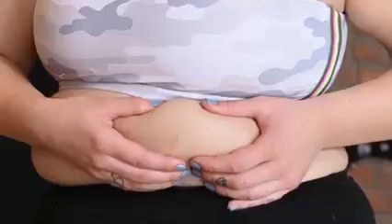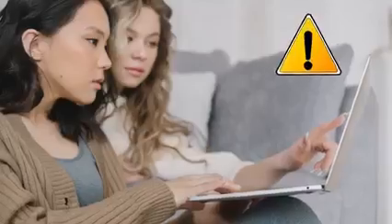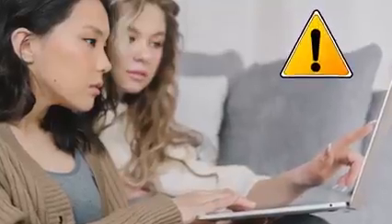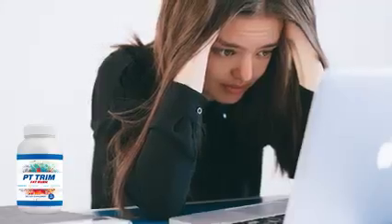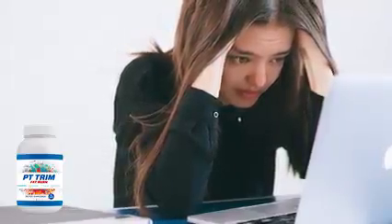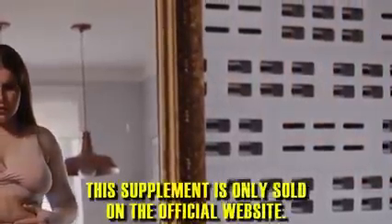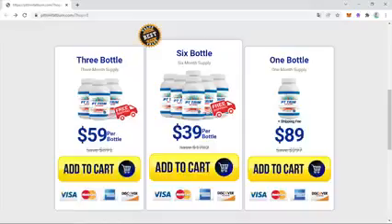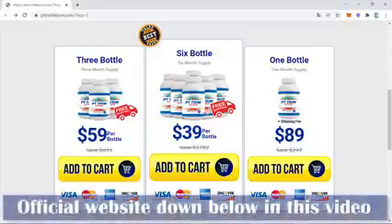First, if you really want to buy PT Trim Fat Burn, be very careful with the product website, as there are many scammers on the internet who fake the product and clone the website to get your card details and take your money — and you will never receive the product. To help you, I left the official PT Trim Fat Burn website below in the description or in the first comment. Just click the link and you will be taken to the manufacturer's website.